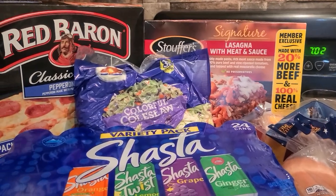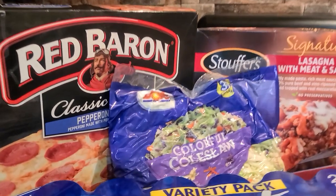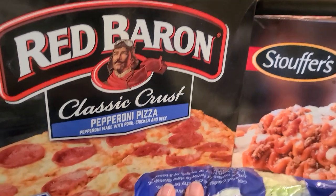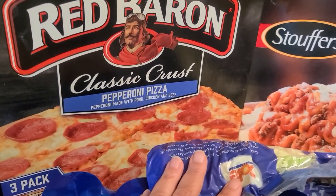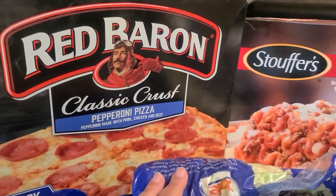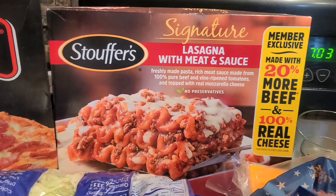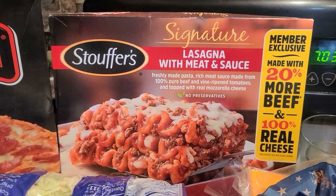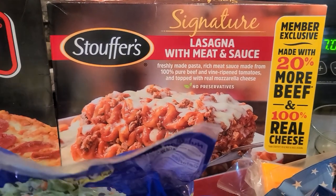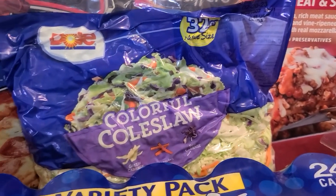Alright, now this is the stuff we grabbed from Sam's Club. First things first, we grabbed a big old box of Red Baron Pepperoni Pizza — only $10 and some change, you get three pepperoni pizzas — a quick weeknight meal. I also picked up the family size Stouffer's lasagna, another quick meal for when I'm working through the week. And I grabbed a big old bag of coleslaw.